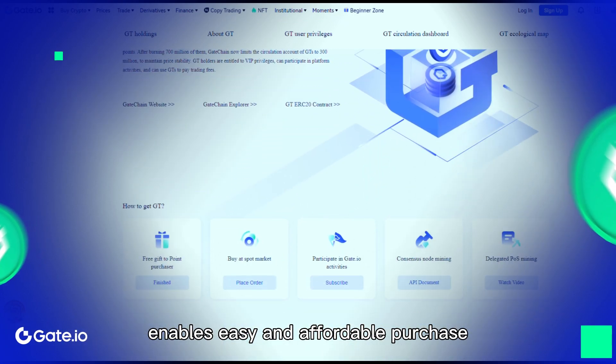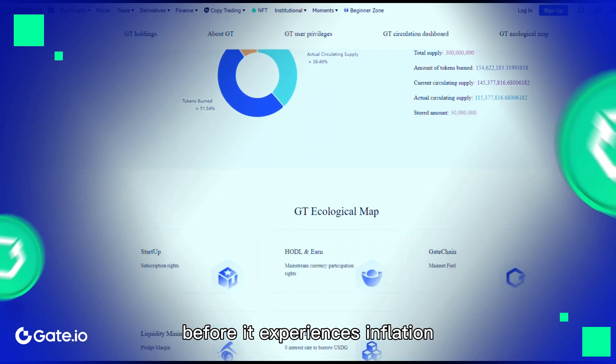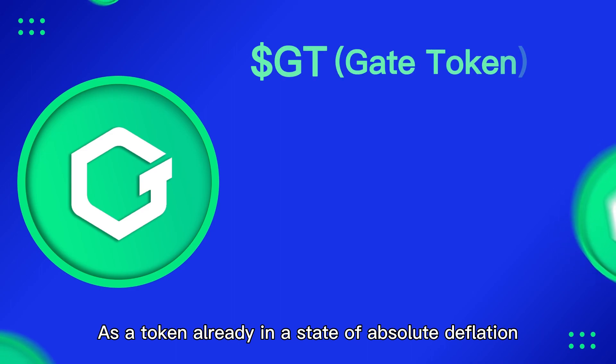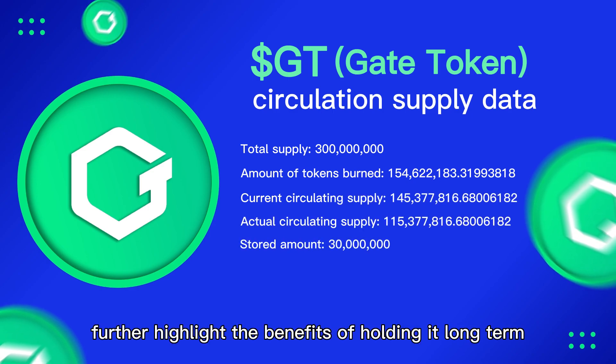The price of the Gate Token enables easy and affordable purchase, as it is easier to stock up on now before it experiences inflation. As a token in a state of absolute deflation, the scarce and limited supply of GT further highlights the benefits of holding it long-term.